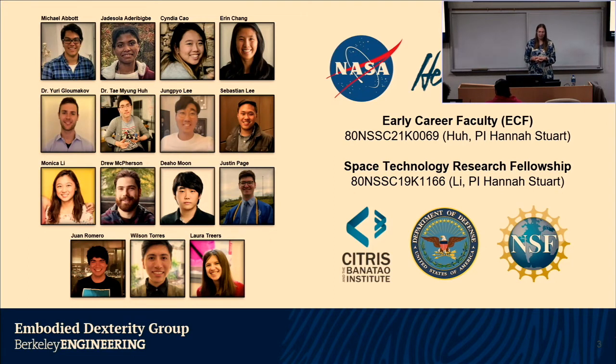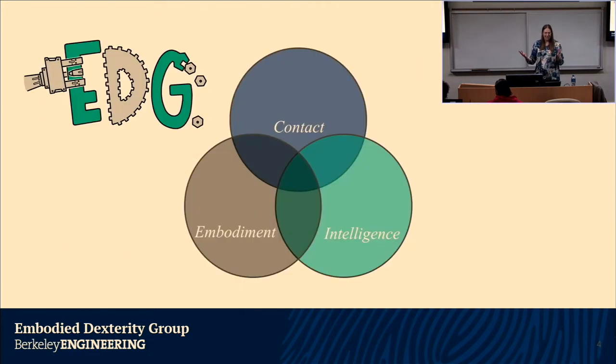For today I'm focusing mostly on our autonomous robotics applications, largely supported by fellowships through NSF, the Department of Defense, and NASA, especially the Early Career Faculty Award. The embodied dexterity group works on robots, which have both embodiment and intelligence. We're really trying to think about design at the intersection of those things, adding in contact — how the design of these systems makes them intelligent and able to respond to variations in contact conditions.